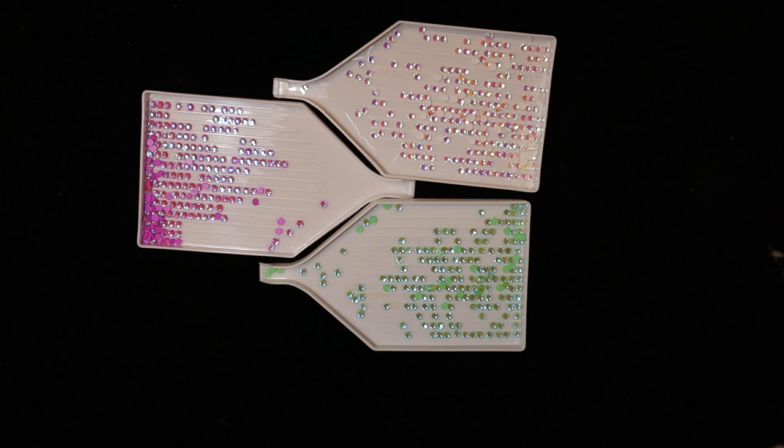This particular rhinestone is a high-quality glass rhinestone and I'm really happy to be able to bring them to you. If you have any questions please leave them in the comments below and I promise I will get them answered as quickly as I can.